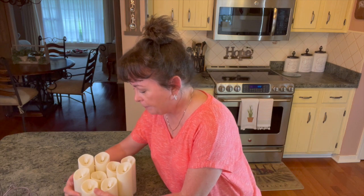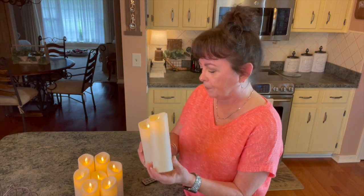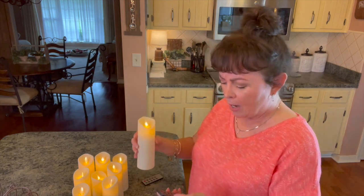I found these candles on Amazon and they come with two remotes. This remote has a lot of different features. Let me turn it on — look how beautiful those look! You get different heights with them. I love them, and the best thing is they're heat resistant, so I can take them outside. It really looks like a flickering candle and I don't have to worry about the wax melting in our horrendous heat.